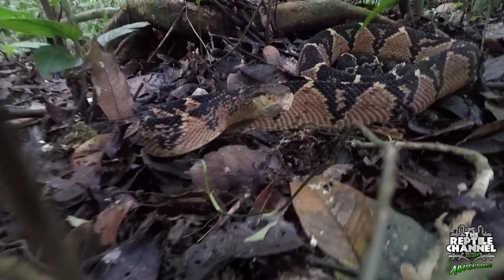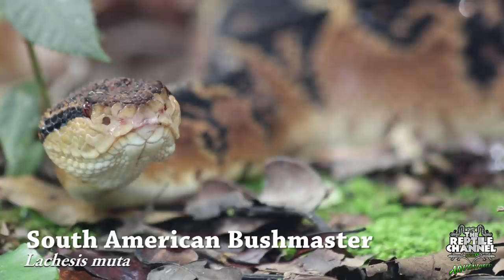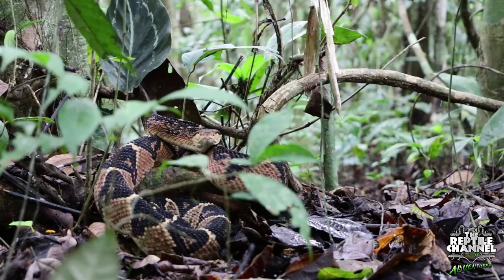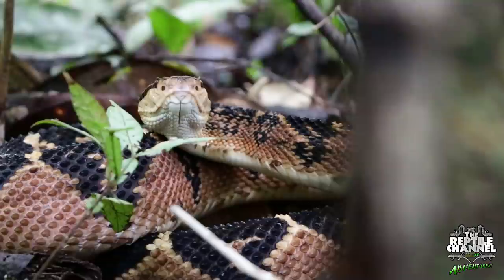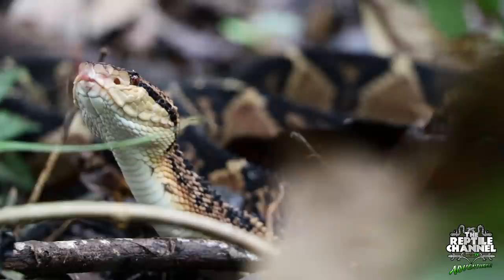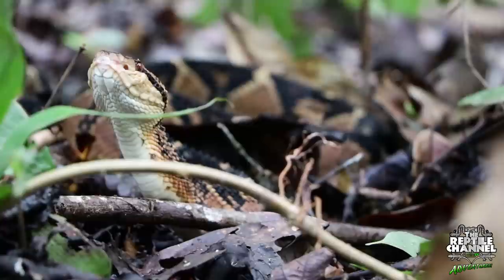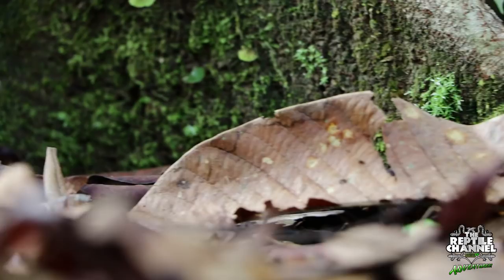Bushmasters are the biggest pit viper in the world and the second longest venomous snake in the world, rivaled only by the king cobra. They can grow to an astounding 3 meters or 10 feet, but the largest recorded specimen was almost 3.65 meters or 12 feet long. Here in Peru they are called the Shashupe, and its name Lachesis comes from Greek mythology as one of the three fates used to assign humans their term of life. Muda means quiet, so in other words, this snake's Latin name literally means silent death.